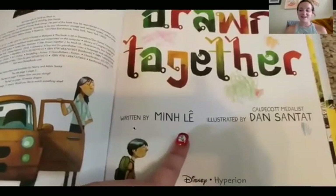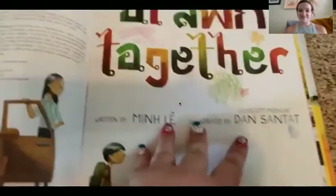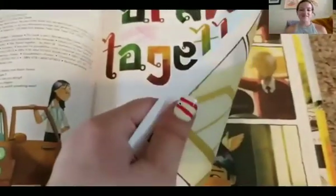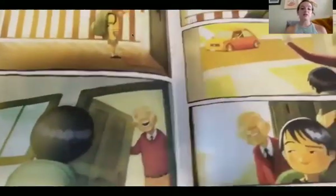Let's get started my friends. The book is Drawn Together. Look! Do you see? A lot of pictures but no words.